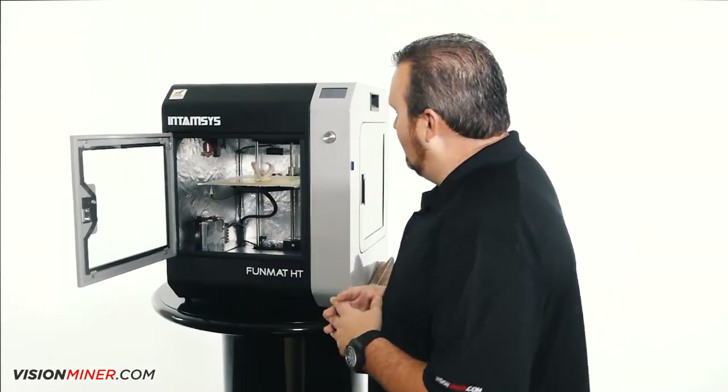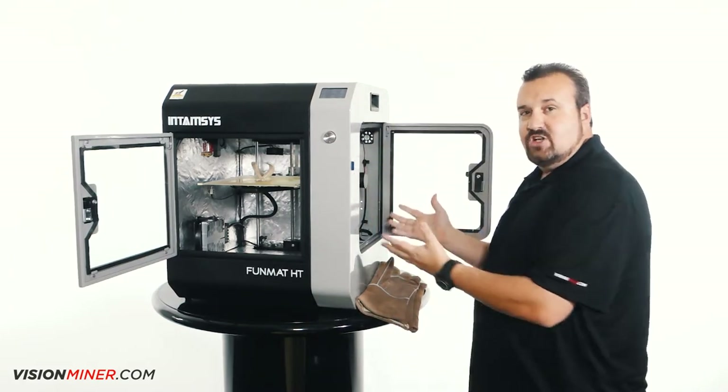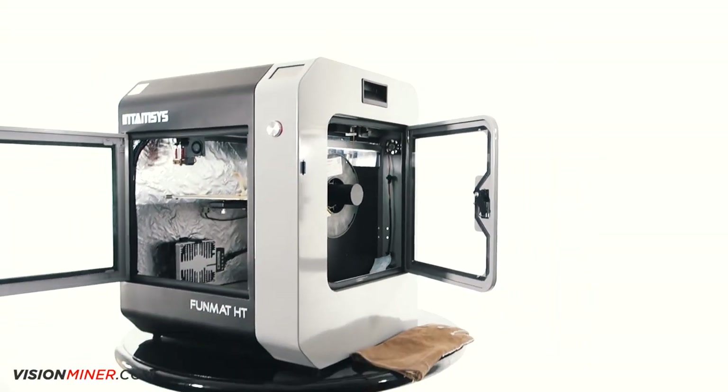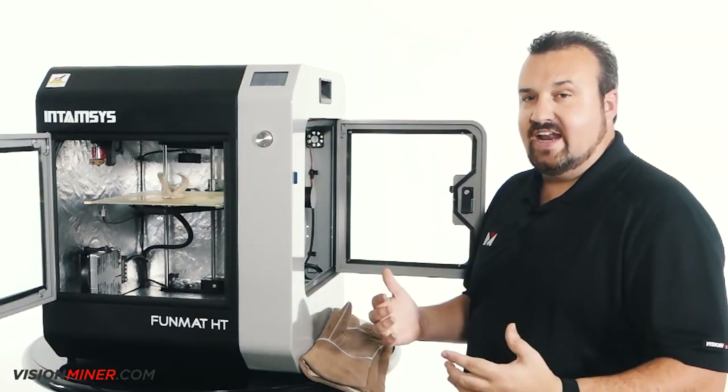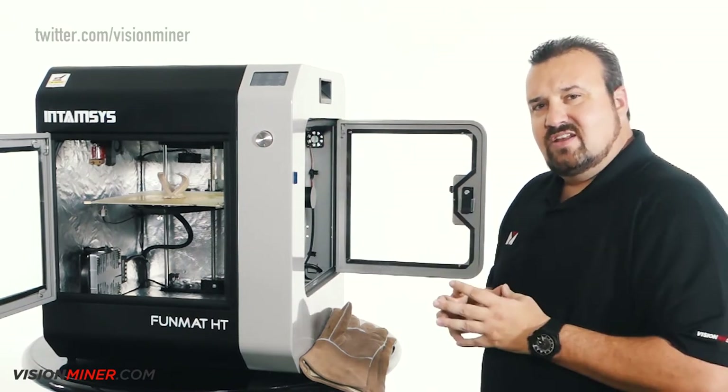One of the other things I really like is that your filament chamber is its own separate chamber. You guys know if you're working with PEEK and you leave it sitting out, it attracts moisture almost overnight. You'll notice it because it starts bubbling and getting foamy when it comes out the nozzle.